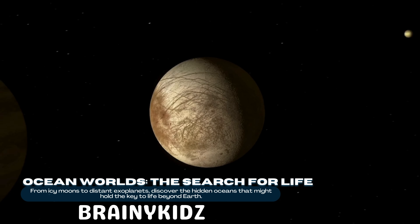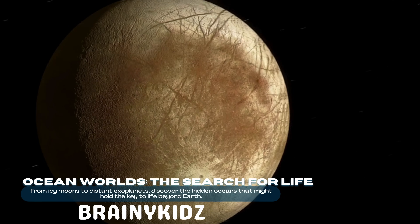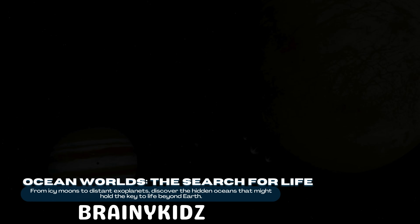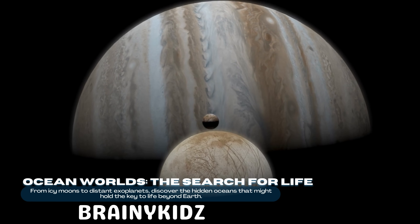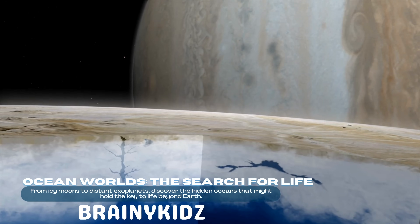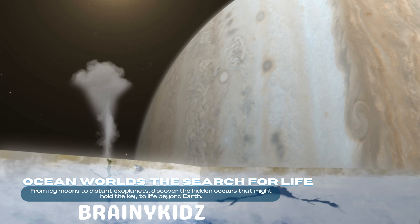Let's start with Europa, one of Jupiter's largest moons. At first glance, Europa looks cold and cracked, but below that icy shell lies a deep salty ocean. Scientists have detected plumes of water vapor erupting from its surface, which could mean there's a liquid ocean in contact with a rocky core.